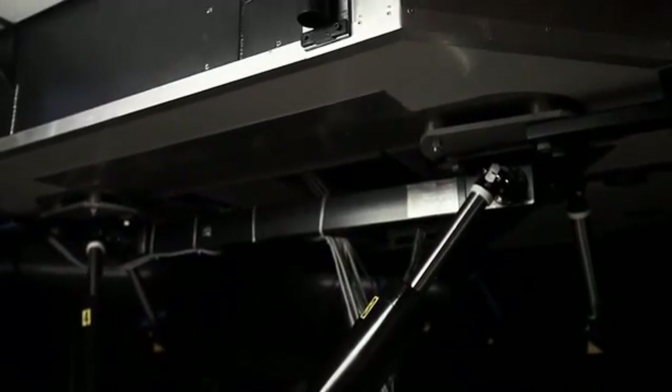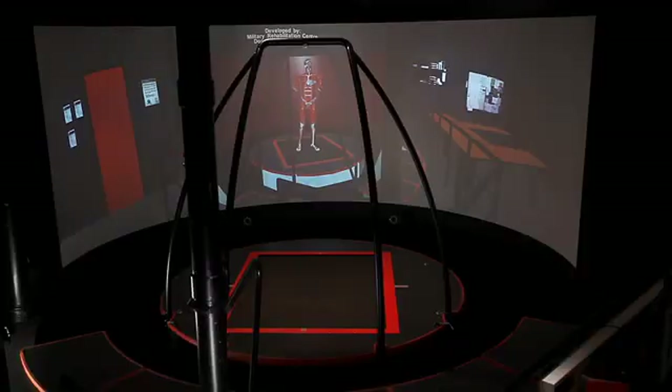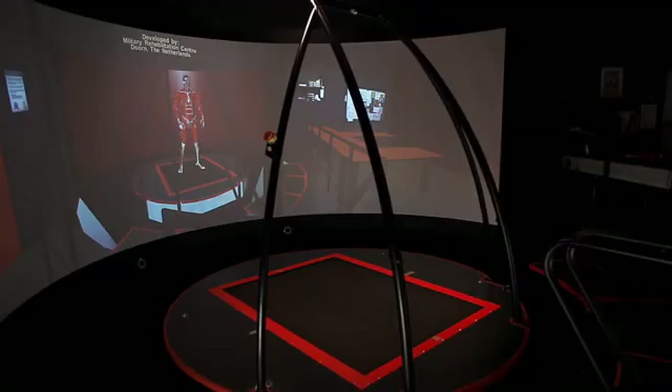During treatment, the patient stands on a platform that is on top of a motion base. The platform has six degrees of freedom — three translations: Heave, Sway, and Surge.